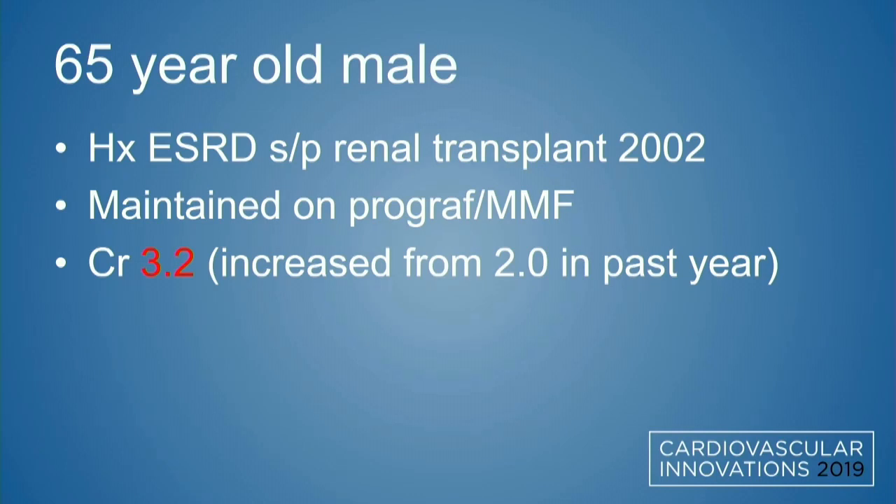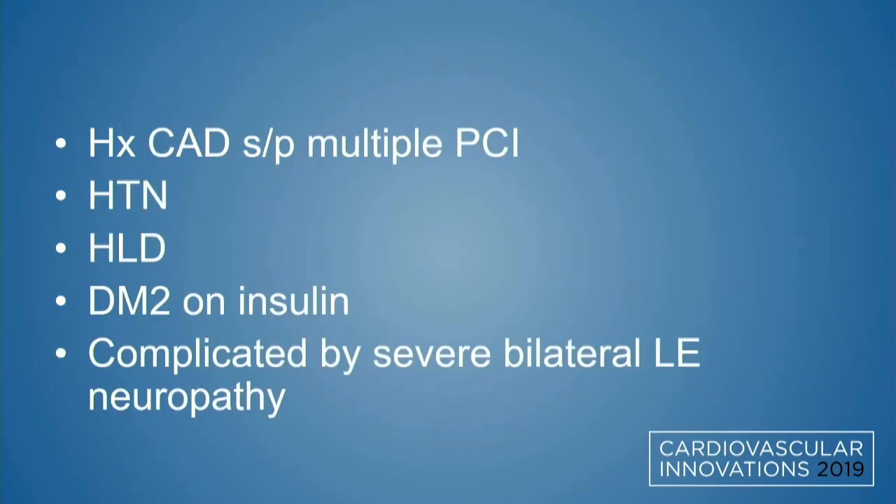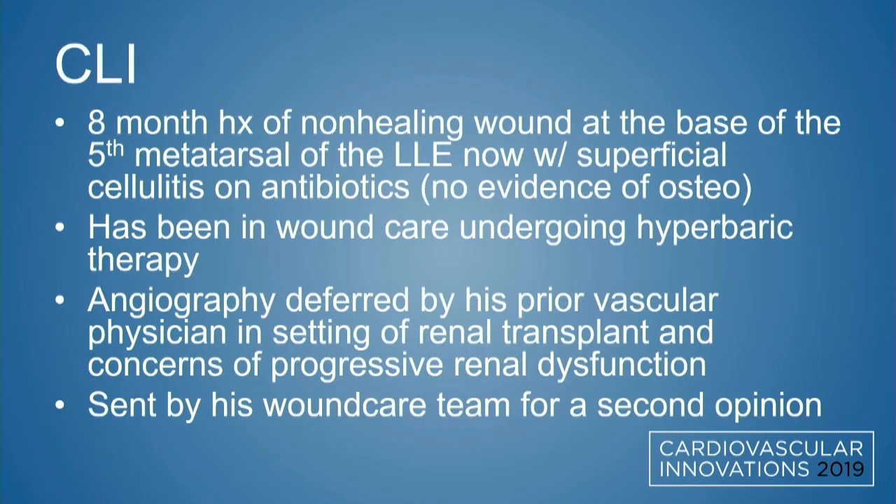This is a 65-year-old gentleman with a history of end-stage renal disease after renal transplant 16-17 years ago, maintained on immunomodulatory therapy, with a creatinine of 3.2 — significantly increased from 2.0 just in the past year. He has coronary disease with prior PCI, hypertension, hyperlipidemia, diabetes on insulin, and severe bilateral lower extremity neuropathy.